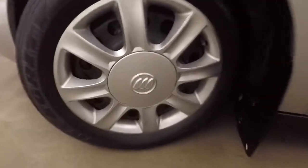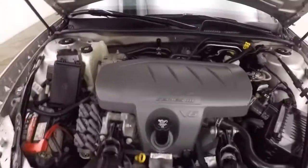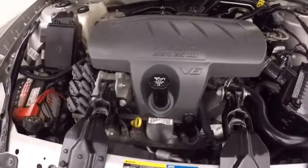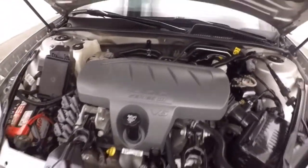Let's go look underneath the hood. 3.8 liter V6 — this one is not supercharged. It's good on gas and plenty of power.